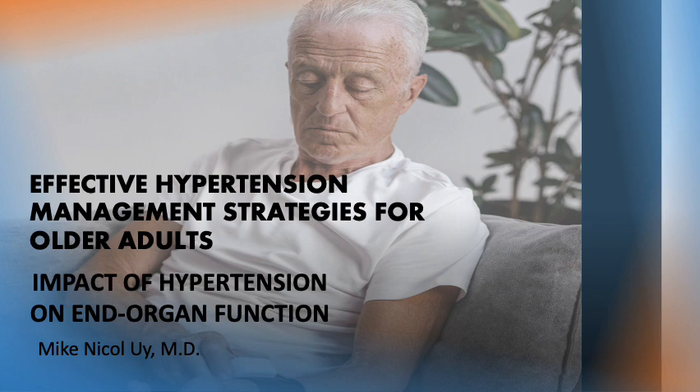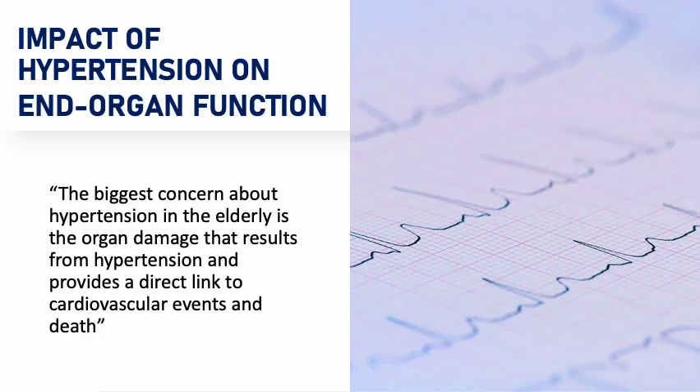In this lesson, we'll talk about the various end-organ effects of hypertension in the elderly. The biggest concern about hypertension in the elderly is the organ damage that results from hypertension and provides a direct link to cardiovascular events and death.